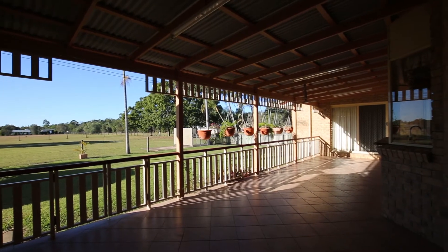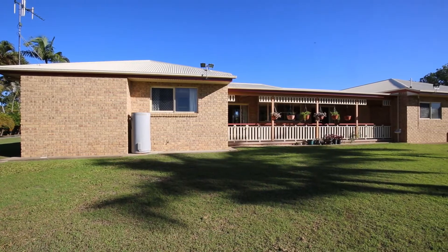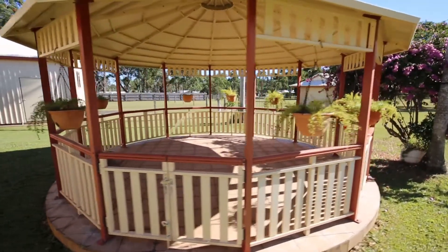A beautiful covered outdoor area which is lovely and private, easily accessible from the family, dining and main bedroom. Another area to kick back and relax is under the tiled rotunda with a gorgeous outlook over the fence allotment with low maintenance established gardens.